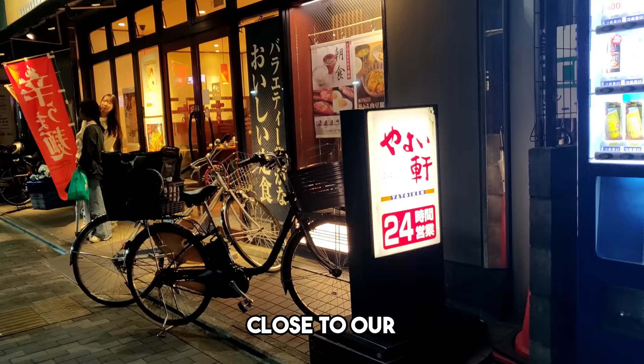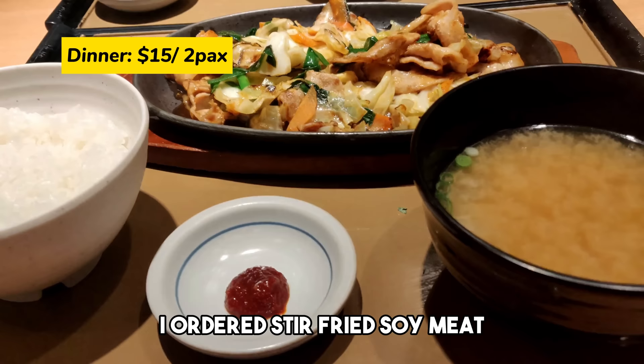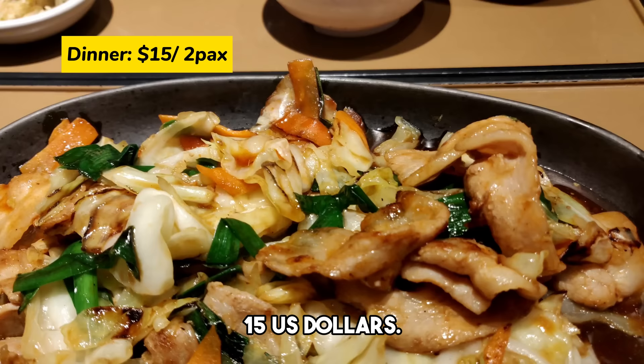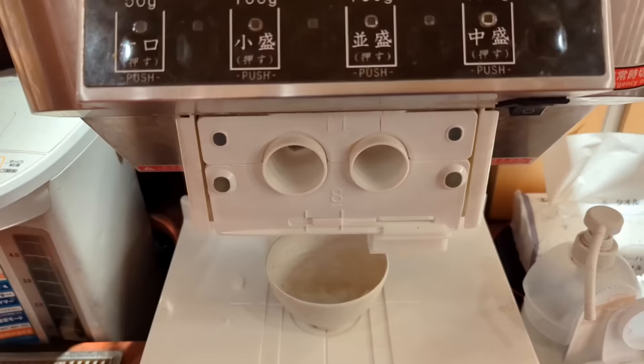We grabbed a quick dinner close to our hotel and, luckily, found a 24-hour restaurant named the Yoishijo. I ordered stir-fried soy meat with vegetables. Wanma had the ginger soy meat. Together, our meal came to 15 US dollars. The food was tasty and the best part — unlimited rice.